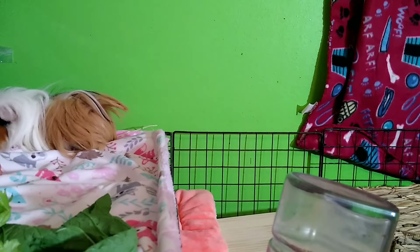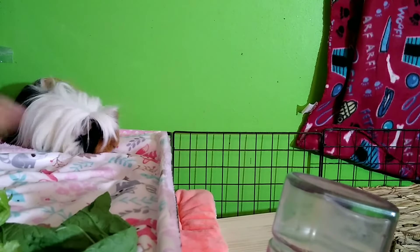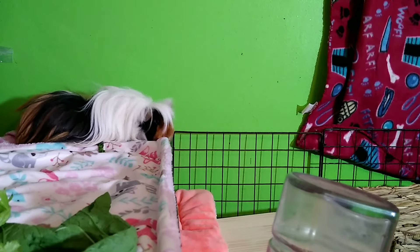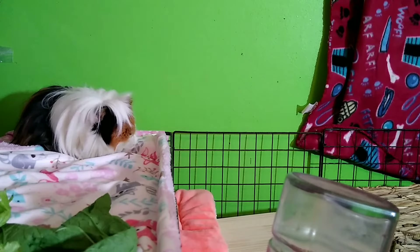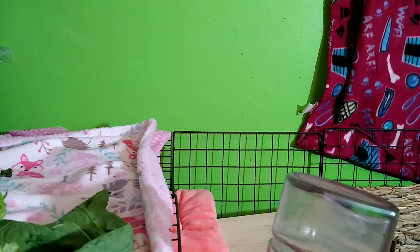Waiting to take your guinea pigs to the vet if something seems wrong is a big one. I see people on Facebook asking online instead of going to the vet. Always have a savings fund for your guinea pigs in case they get some kind of illness. If you think something is wrong, take your guinea pig to the vet and have the proper funds available.